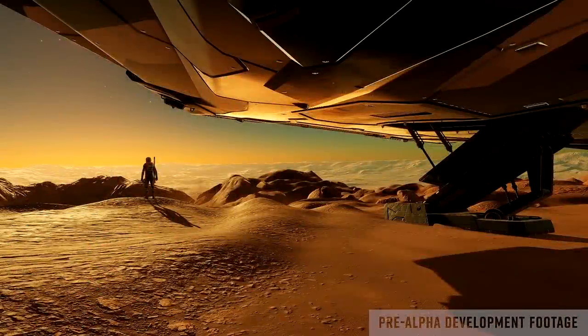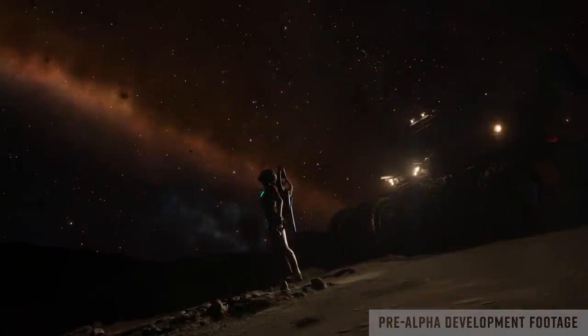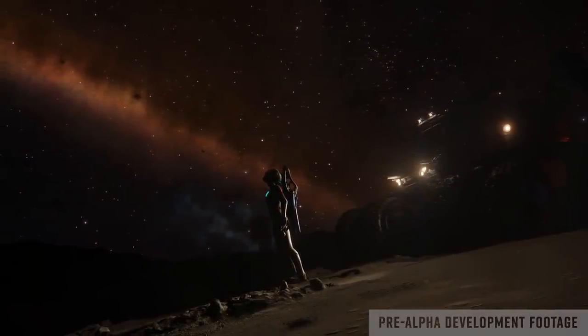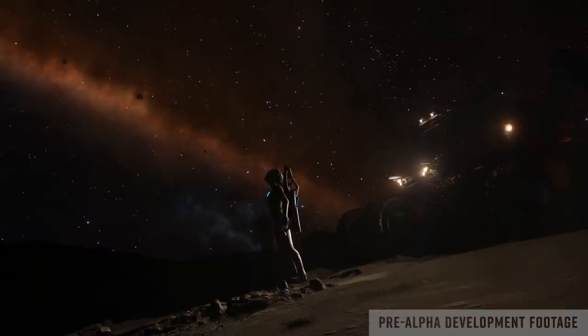As the team continued to describe the experience of finally being able to stand on the surface of an alien world, we are shown a spacesuited commander looking up from the surface of an airless world whilst standing in front of an SRV. This is actually quite a significant shot — whilst we'd always assumed that the Odyssey on-foot experience would extend to the airless worlds of Horizons, it's never been explicitly stated.